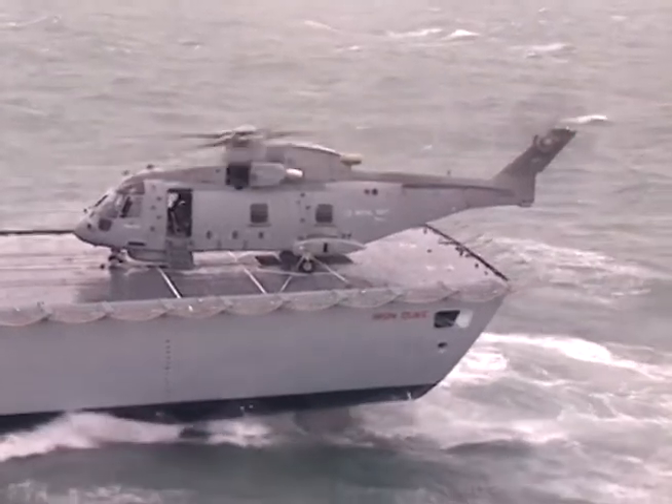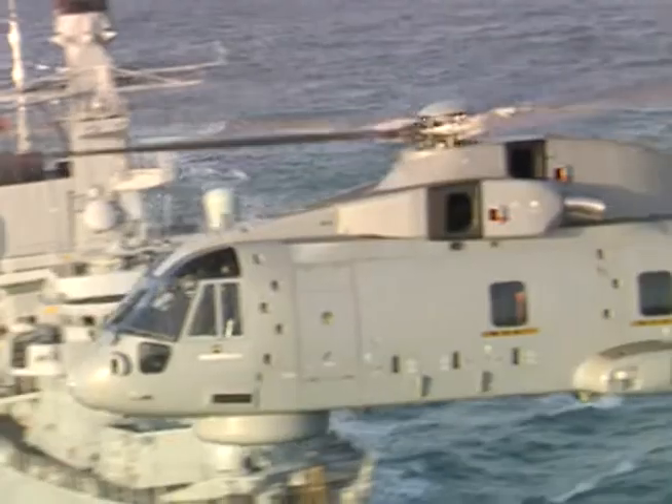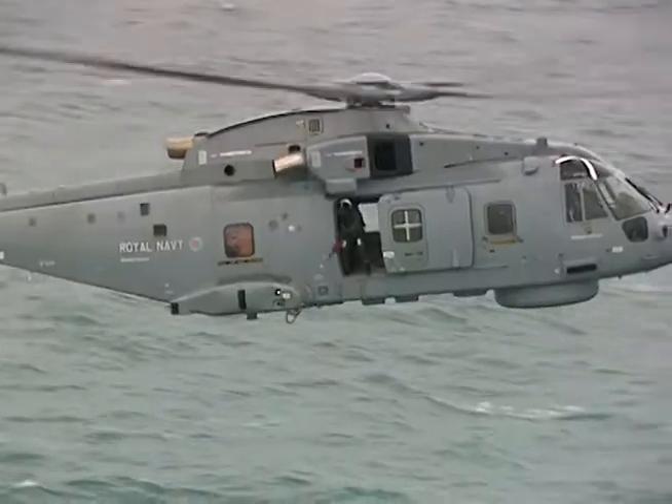Cormorant has many outstanding features. These include an all-weather capability, rear ramp, large cabin, long range and high speed. It all adds up to Cormorant being the ideal search and rescue helicopter for Canada.